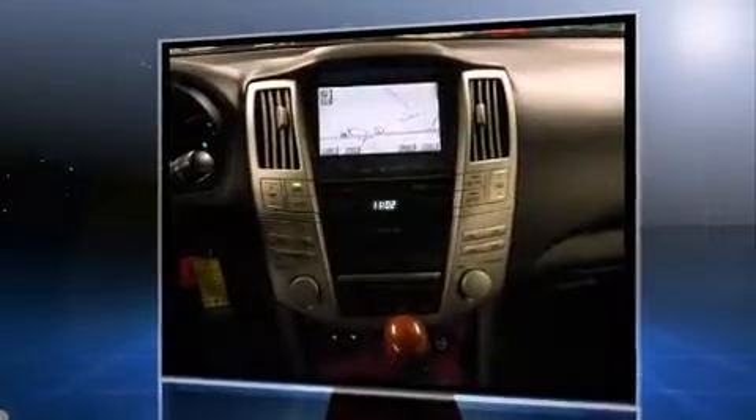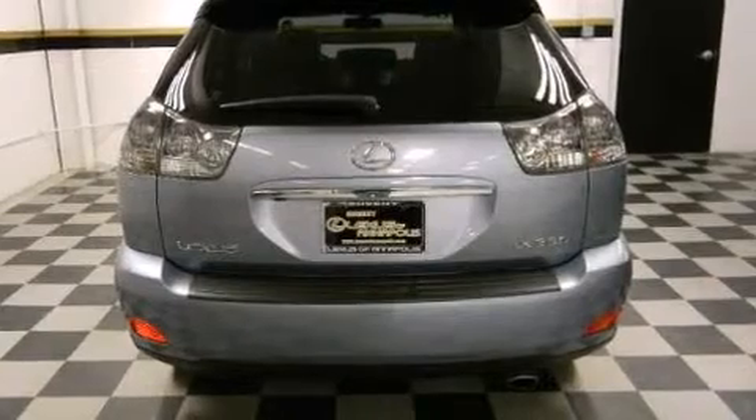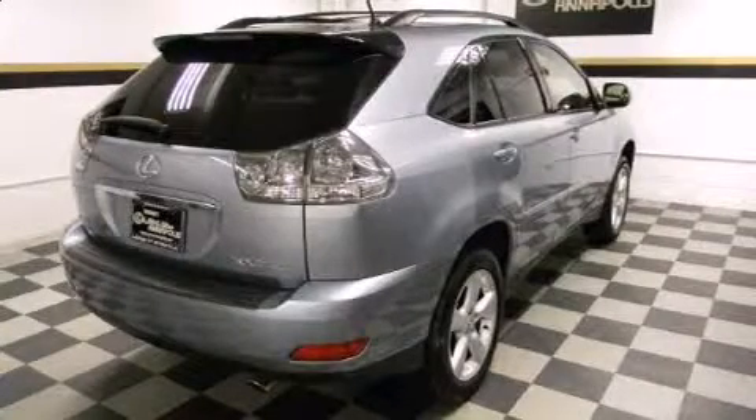Lexus infused the interior with top shelf amenities such as a rear window wiper, one-touch window functionality, a tachometer, an outside temperature display, automatic dimming door mirrors, and power front seats.